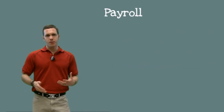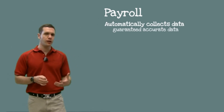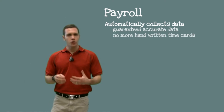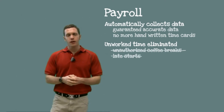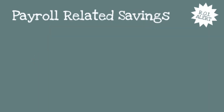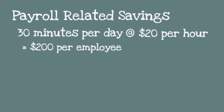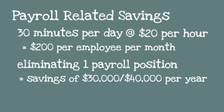Let's start with payroll. Payroll data is automatically collected as a field worker goes through their day, which guarantees accurate data because you're no longer relying on handwritten time cards. In addition, you won't be billing for unworked time such as unauthorized coffee breaks or late starts. Overtime errors can easily be tracked and reduced, resulting in even more savings. Only 30 minutes per day of payroll-related savings at $20 an hour is a savings of $200 per employee per month. In many cases, payroll positions can be eliminated or reassigned elsewhere for an average savings of around $30,000 to $40,000 per year.